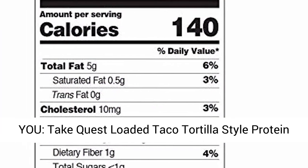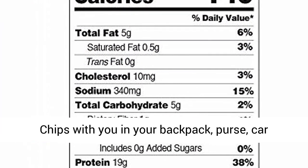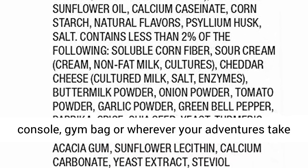Chips that travel with you. Take Quest Loaded Taco Tortilla Style Protein Chips with you in your backpack, purse, car console, gym bag, or wherever your adventures take you.